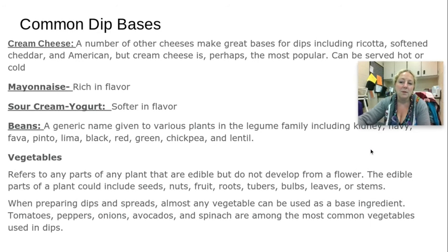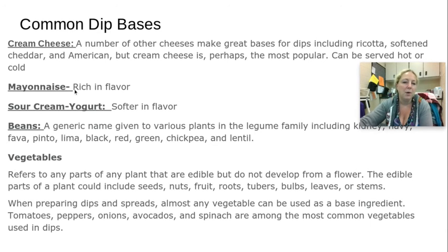When we talk about dip bases — hot or cold — cream cheese is probably one of the most common. There are other similar cheeses like ricotta, soft cheddar, and American. These can be used hot or cold. Mayonnaise is very rich in flavor but also really high in fat. Sour cream or yogurt will make a lower-fat dip; they're a little softer and smoother in flavor.